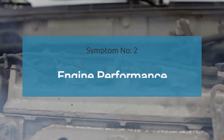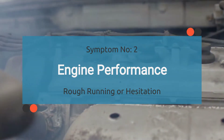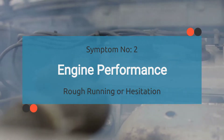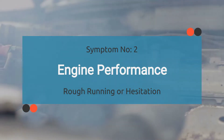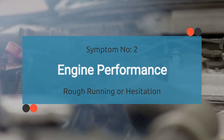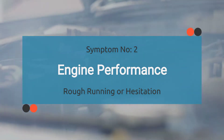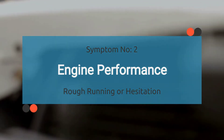Number two: engine performance may take a hit, causing rough running or hesitation. With the P0068 code activated, the engine control module (ECM) may not receive the necessary sensor data related to the airflow control circuit to maintain the air-fuel ratio at 14.5 parts of air to one part of fuel. This can result in rough running or hesitation, impacting the overall performance of the engine.